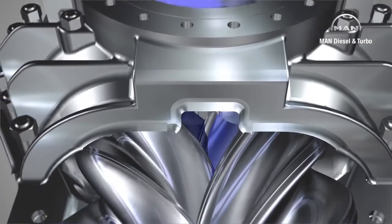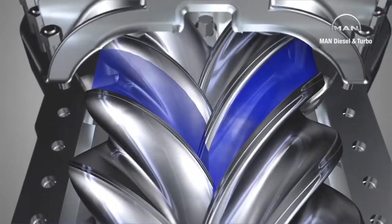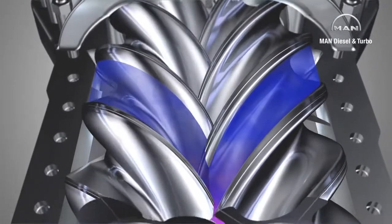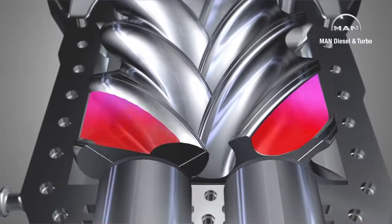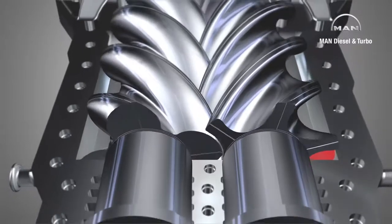The chamber enlarges, is filled with gas, and then closed by a circumferential edge in the casing. The rotors now transport the gas to the discharge side where the chamber shrinks and the retained gas is compressed.